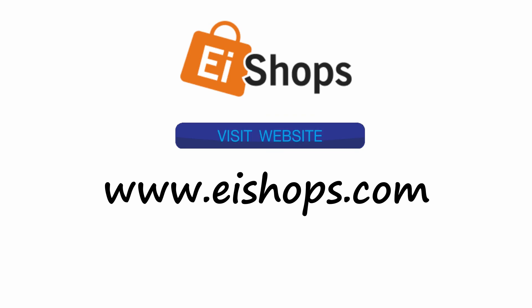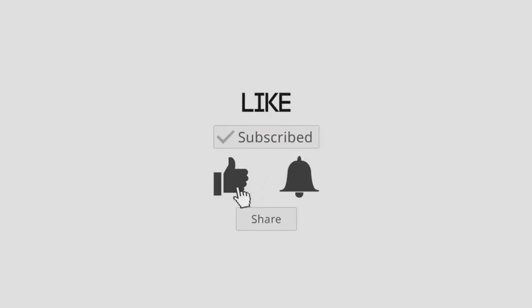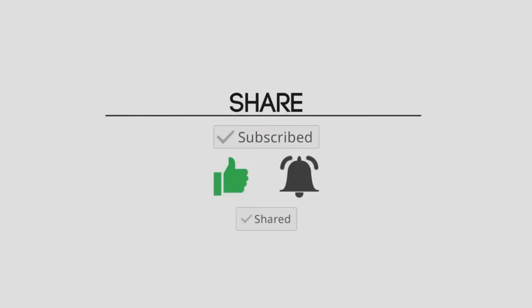Visit our website eshops.com. Also subscribe and like, comment, share this video and check it out for more. See you next time, bye!